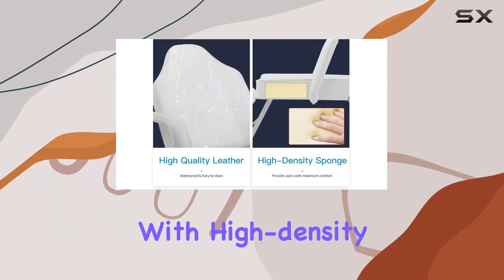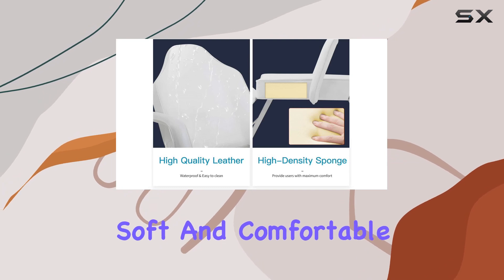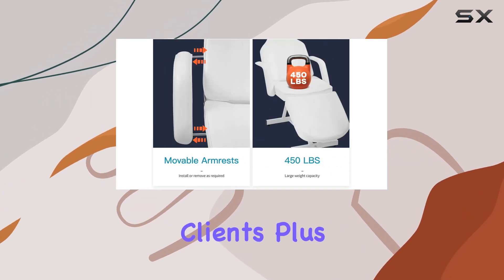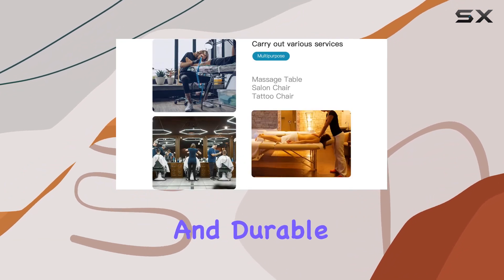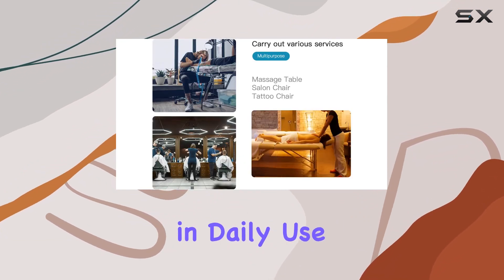Comfort is prioritized with high-density sponge cushioning, providing a soft and comfortable experience for clients. Plus, the premium PU leather cover is waterproof, scratch-resistant, and durable, requiring minimal maintenance and daily use.